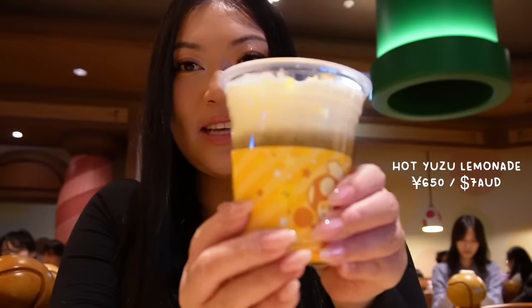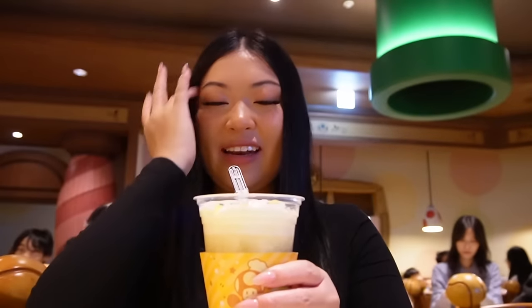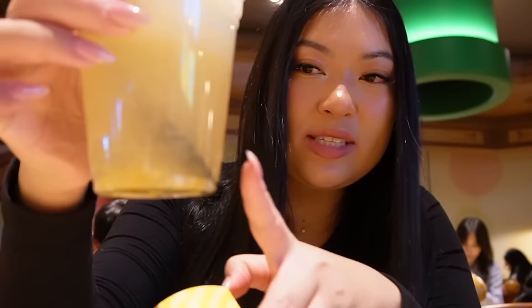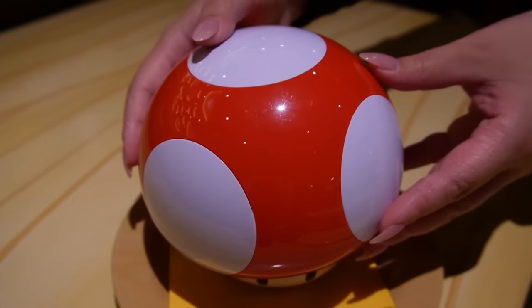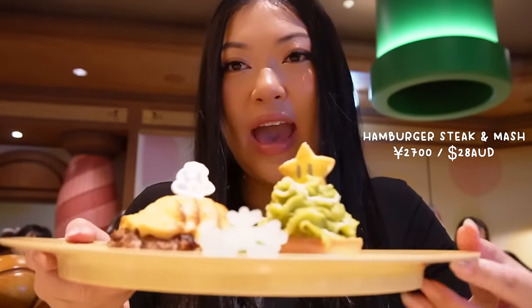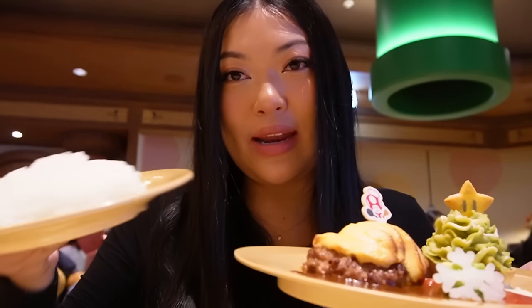The first thing we got was this hot lemonade and I want to drink it quickly because some of the cream is already melting. This is so interesting — I've never had a lemonade that's hot before. I guess maybe it'll taste like a lemon tea or something. It actually tastes kind of like a very strong hot lemon tea. It's not fizzy. All of our foods arrived, so let me do a bit of a haul. So the first thing we have is this mushroom soup in a really cute toad bowl. We also have hamburger steak with mashed potato — they've colored it green — and it comes with rice. We've got rice.